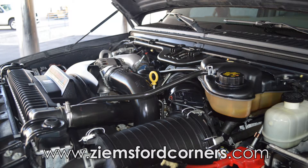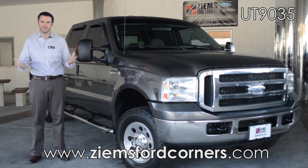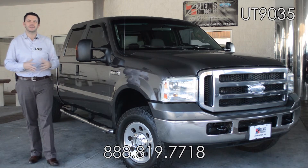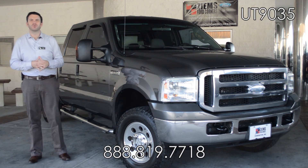If you'd like to learn more about this vehicle, please visit us on the web at zymesfordowners.com. You can also give our office a call at 888-819-7718. Come take this truck for a test drive today, stock number UT9035.